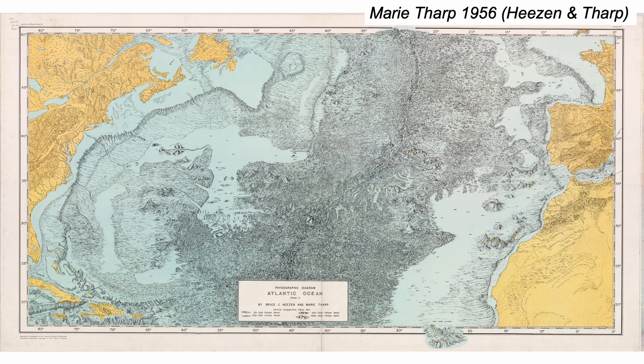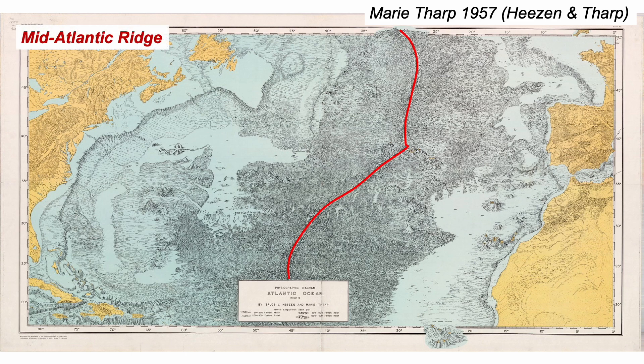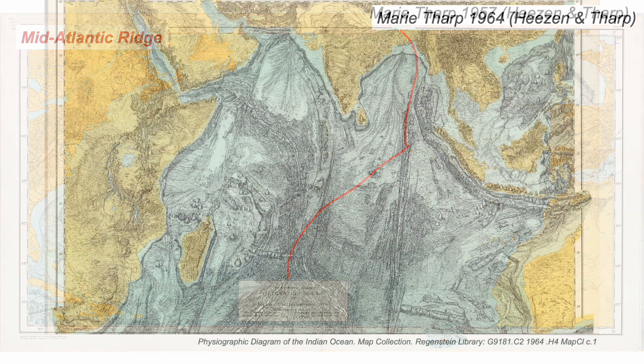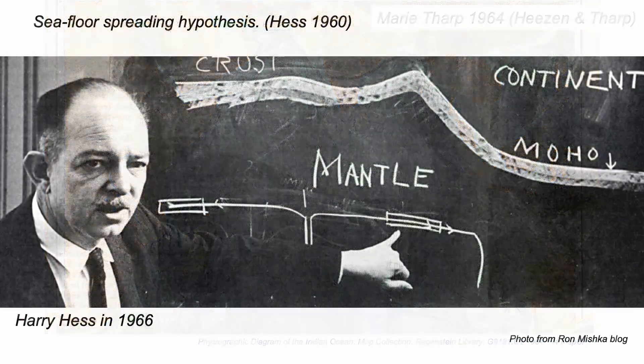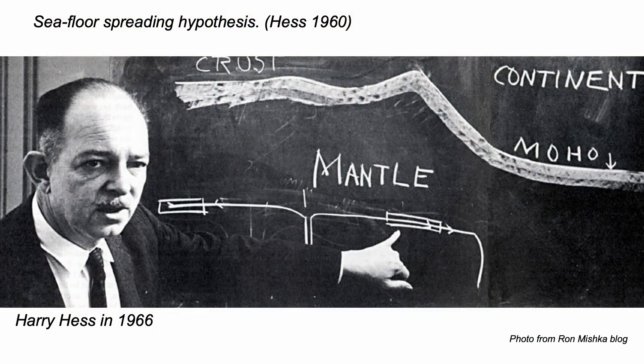Let's briefly return to Marie Tharp's map. Her key involvement in these discoveries was only recognised decades after their publication and interpretation. Such was the chauvinism at the time. But she recognised the tectonic significance of the mid-Atlantic ridge, and indeed other parts of the global ridge system. So the seafloor spreading hypothesis, commonly credited to Hess, was very much the product of several individuals.